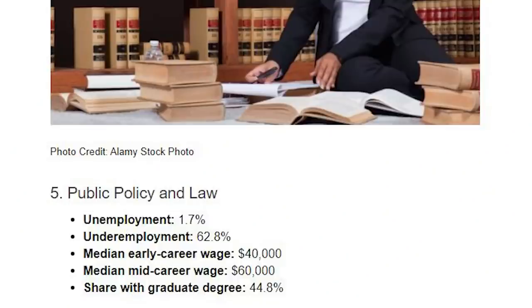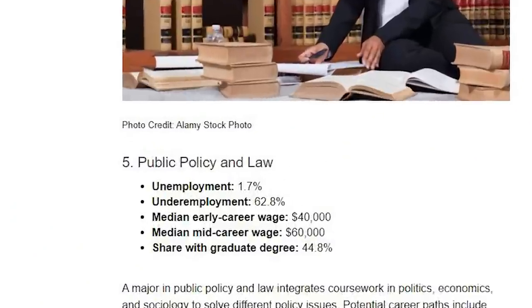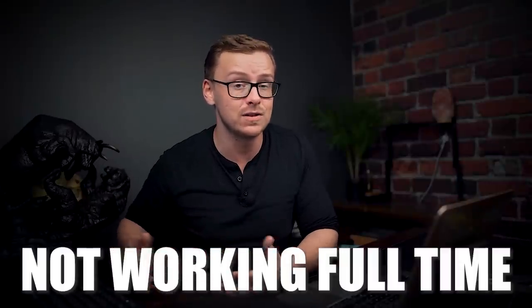Number five on the list is public policy and law. The unemployment rate for this one is 1.7% — very, very low. However, the underemployment rate is about 62.8%. Underemployment is basically where you're either working part-time doing something related to what you studied, or you're not working at all in the field related to your degree — so that's not very good. On top of that, 44.8% of these graduates go on to get a graduate-level degree, which is very high. So most people who graduate with this degree do get jobs, but many have to go to graduate school first and a lot are not working full-time in what they studied.